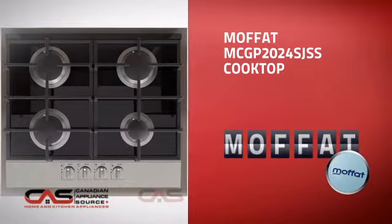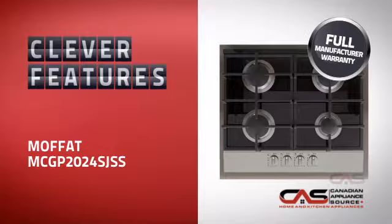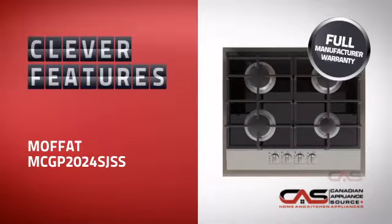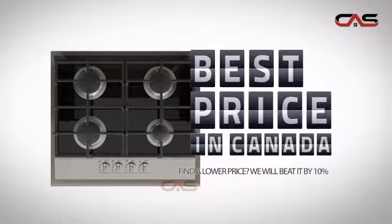This design, from Moffat, is just the kind of smart cooktop you want. With all the features you need for an efficient cooking environment, plus a reliable manufacturer warranty, it's the optimal choice for many customers. Why buy your cooktop at retail prices when you can get it at the best price in Canada?